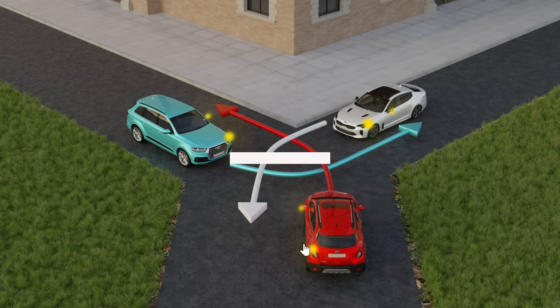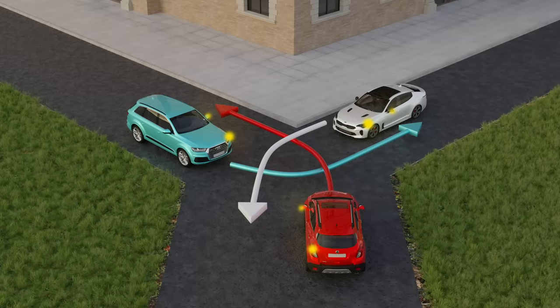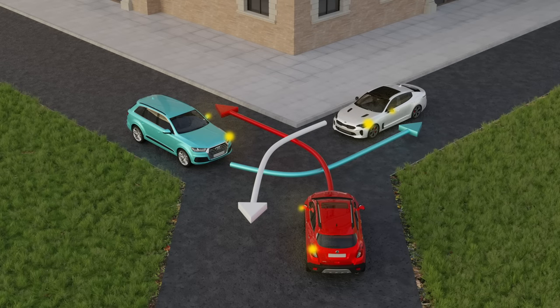Join us and drive safely and without any fines. Today we're going to practice the task of knowing the intersection crossing. The task is not difficult, but quite interesting. It will be useful for both experienced drivers and beginners.